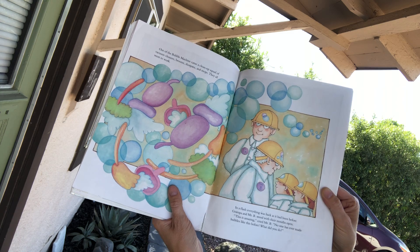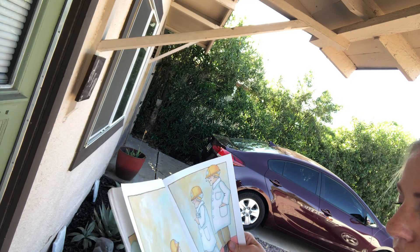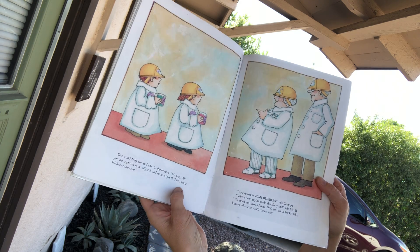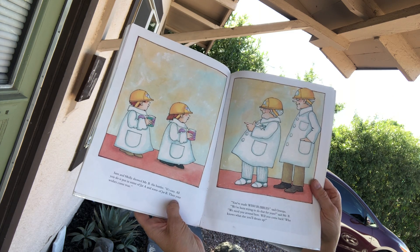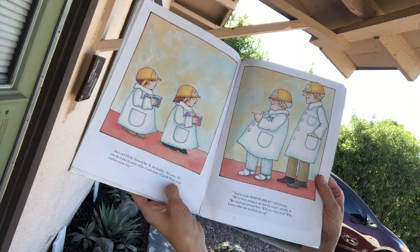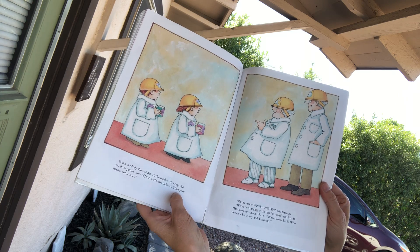Sam and Molly showed Mr. B the bottles. It's easy. All you do is pour in some jar A and some jar B, then your wishes come true. Well, you've made wish bubbles, said Grandpa. We've been trying to do that for years, said Mr. B. We need you around here. Will you come back? Who knows what else you'll dream up?